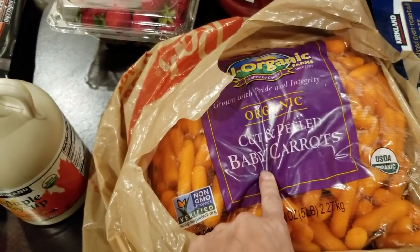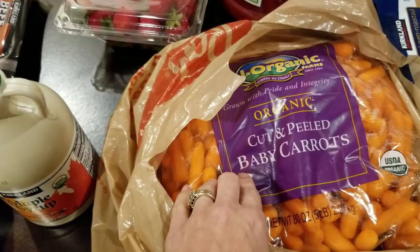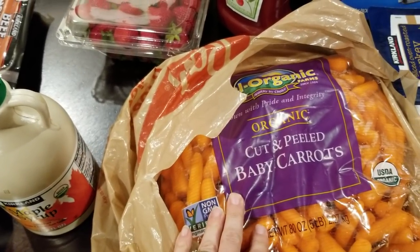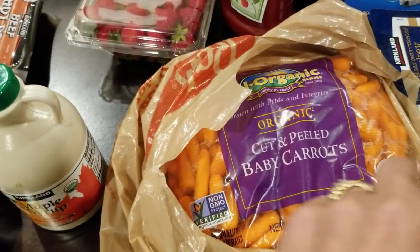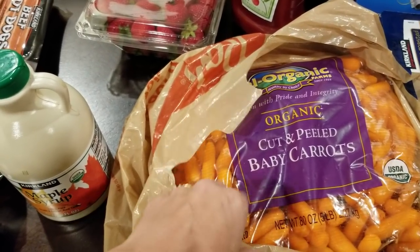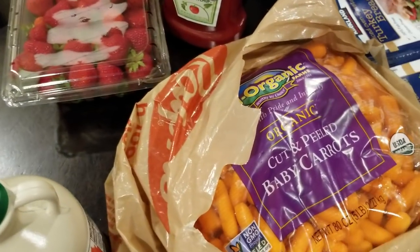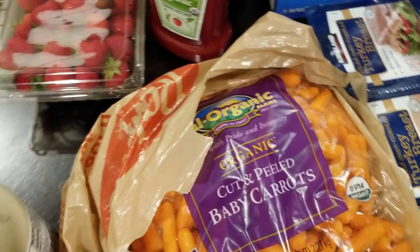I was kind of disappointed today with their fruit and vegetable selection, so this is all I ended up picking up for fruits and veggies — well, I did pick up a watermelon, I'll show you in a minute. So I am going to have to go to Sprouts or Aldi or something to pick up a few more things.